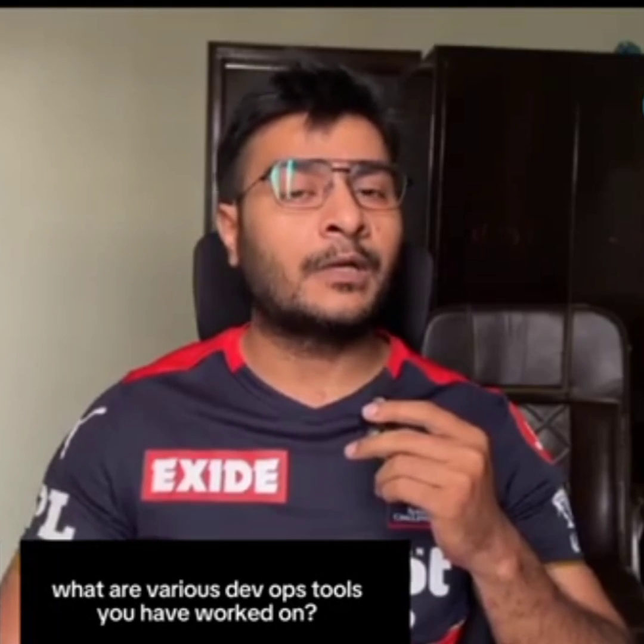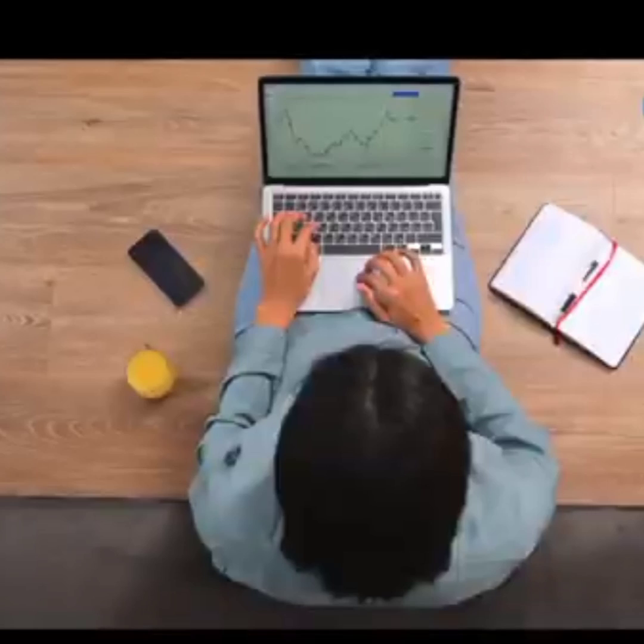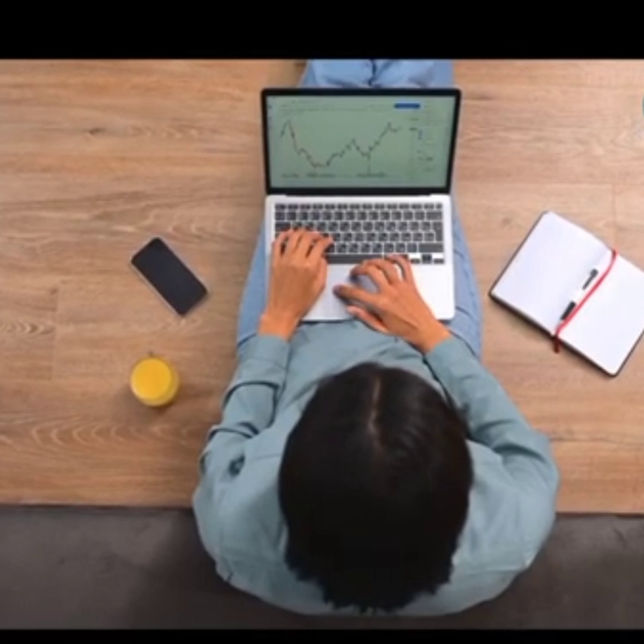Let's begin with question number one. The first question is: what are the different DevOps tools you have worked on? There are a variety of tools available in the DevOps workspace, and companies will expect you to know at least one of them, so this is the first logical question they will ask.